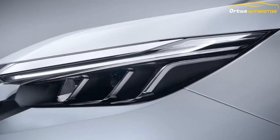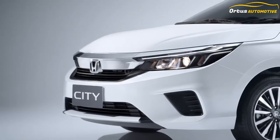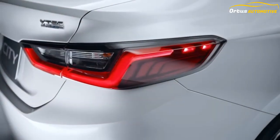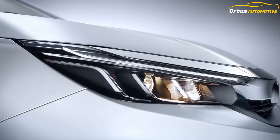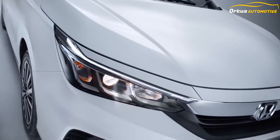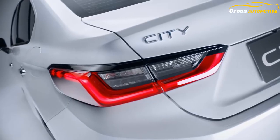Honda Cars India is all set to launch the 2020 City in the country next month. Barring variants and prices, almost all other details about the 2020 Honda City are out. There are a couple of BS6 powertrain choices in the 5th generation Honda City, and the new Honda City is loaded to the gills with some premium features.